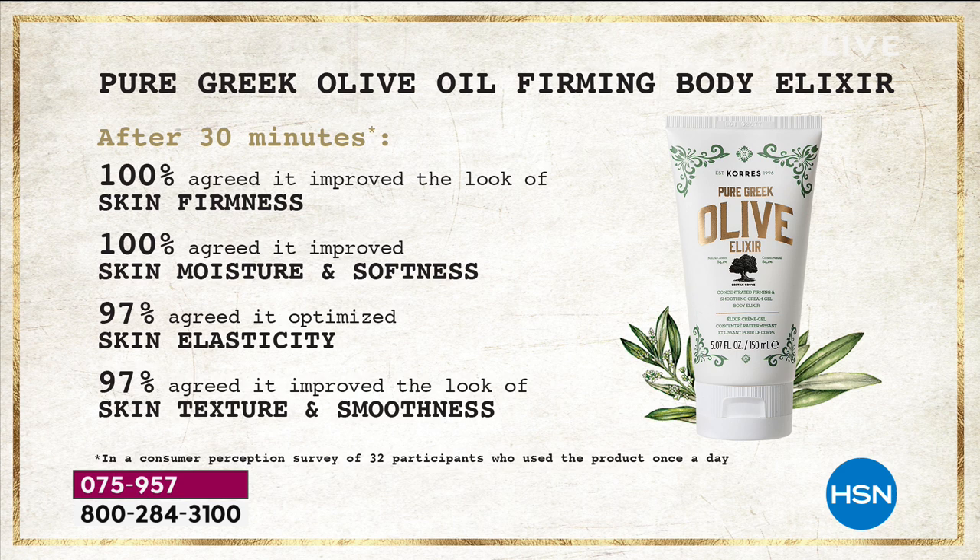All 32 women said it improved their skin — improved moisture, softness, elasticity, and texture. No more alligator skin within 30 minutes. Have you ever had 100% of women agree on anything? We can't even agree on where to go to lunch, let alone 100% of women saying this stuff is working.